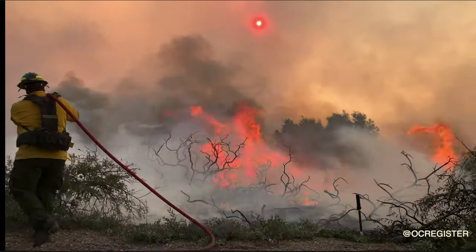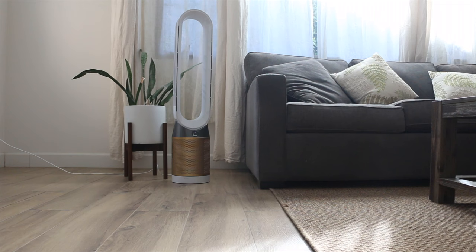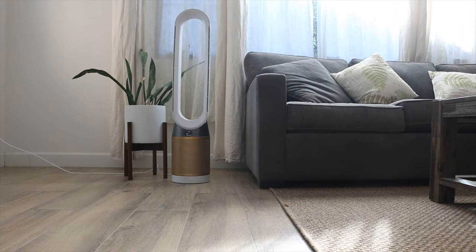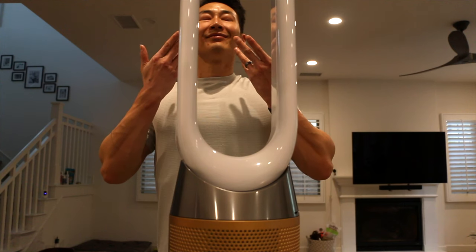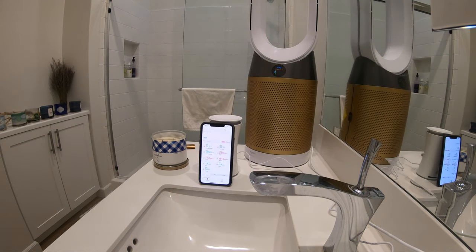Here in California we get tons of wildfires, so you never know when you'll need something to help purify your air. That's why I purchased the Dyson Pure Cool Cryptomic for fresher, cleaner air. And today I'm going to do real-life testing to show you if it actually works.